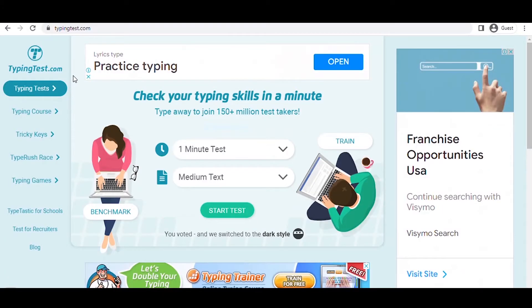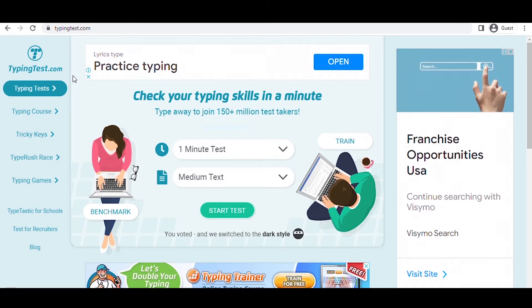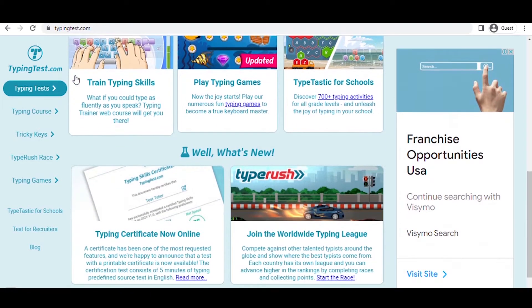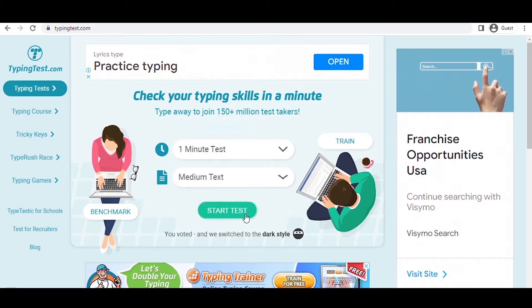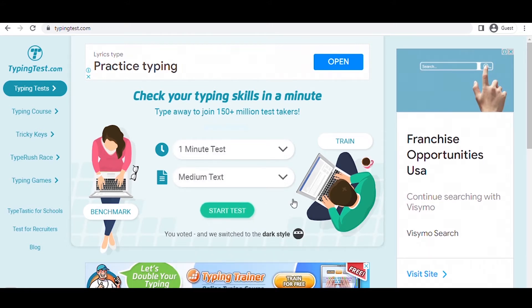This is the website I was referring to — the domain name is Typingtest.com. It allows you to determine your typing proficiency. The test on this website is quite basic and takes only 60 seconds. You can select from two drop-down boxes: the first sets the length of the test, and the second indicates the text length. Select both the one-minute test and the medium text option, then click the button to be taken to the test page.